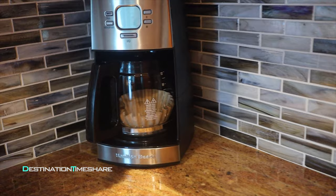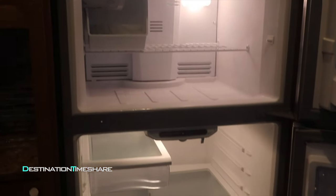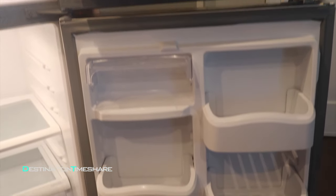As you can see, this kitchen is appointed with just about everything you would need — granite countertops along with stainless steel appliances. You never knew you'd have so much space to cook up breakfast, lunch or dinner while on your vacation.